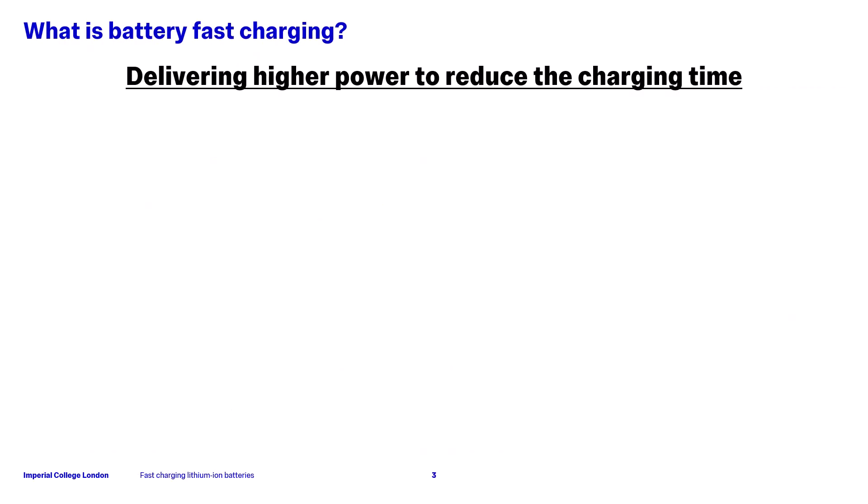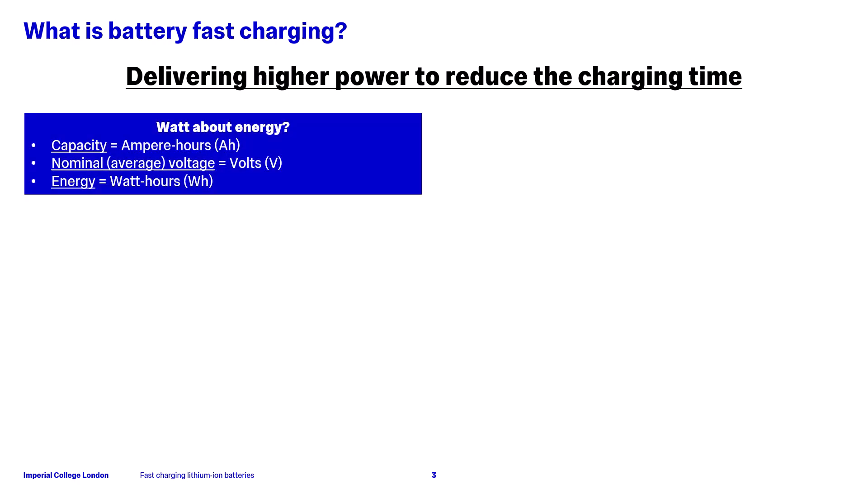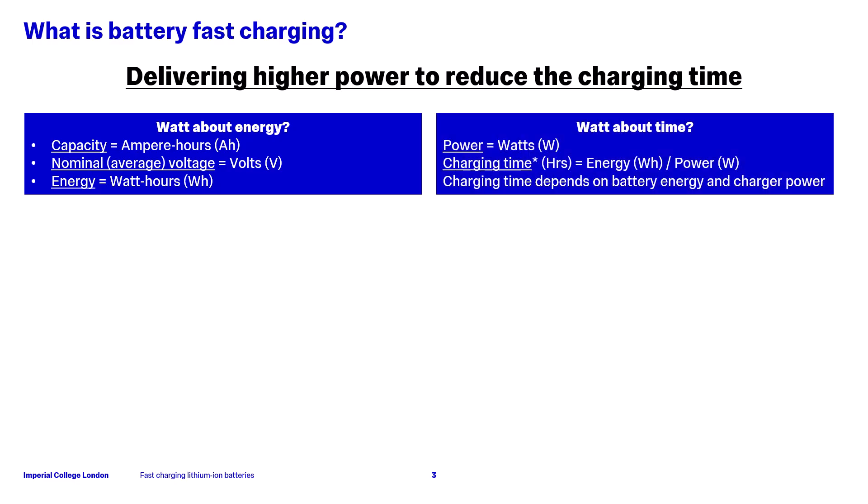What do we mean by battery fast charging? In short, this is where we deliver higher power to reduce the charging time. To unpack this, we first have to understand some of the key metrics. The capacity of our battery, measured in ampere hours, represents the amount of electrical charge it can store. The nominal voltage is the average voltage of the battery over its operating range, and the energy is the product of the two, given in watt hours. If we then want to estimate the charging time for a given battery, we divide the energy in watt hours by the power in watts to get the theoretical charging time in hours.